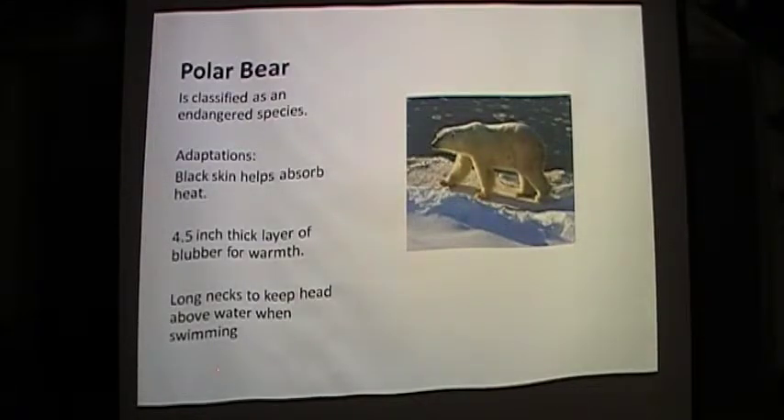Polar bears are the largest carnivore on land, eating seals and other sea life. Light reflects off their clear coats so that they appear white, while their skin is black, which helps absorb heat to keep warm. They are around 10 feet tall and weigh about 800 pounds. They have a layer of blubber about four and a half inches thick, and along with hollow shafts of hair, this provides insulation. Their ears and tail are short so they don't lose heat. Their necks are longer than any other bear to keep their head out of water when they swim. The polar bear is listed as an endangered species.